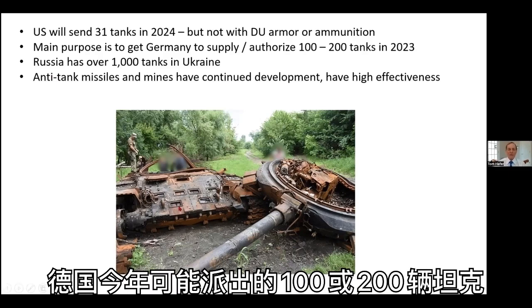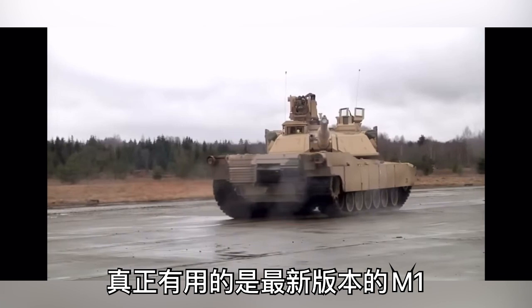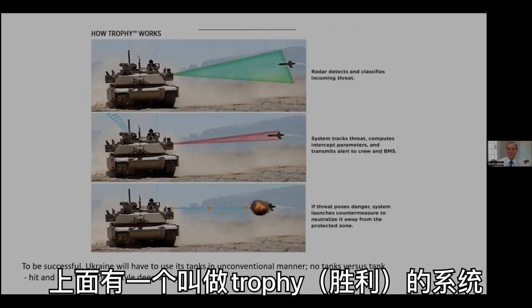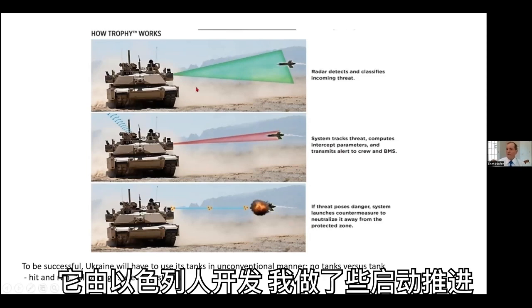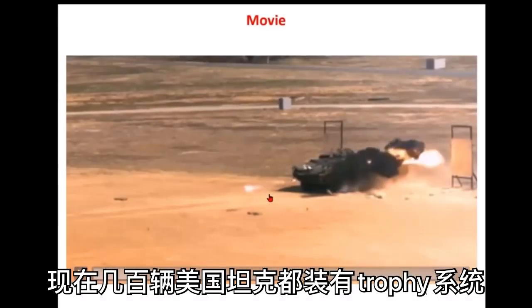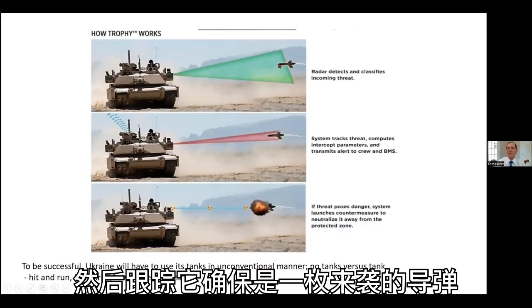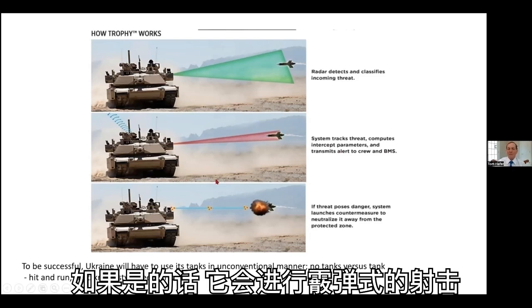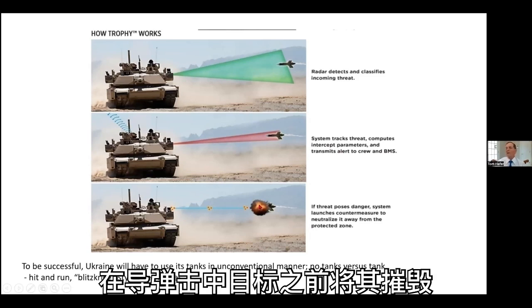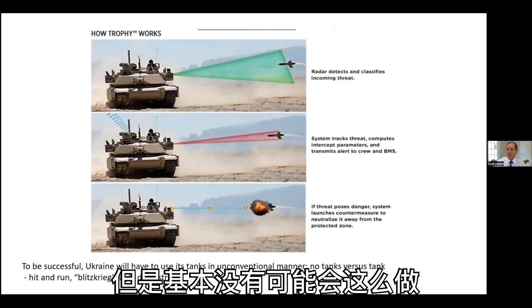The 100 or 200 tanks that the Germans may send this year could have some effect. What would really be useful would be the most modern version of the M1, which has on it a system called Trophy, developed by the Israelis with a little startup impetus by myself. Trophy has a radar that detects an incoming anti-tank missile, tracks it to make sure it is aimed at this tank, and if it is, shoots out a shotgun-style blast and knocks the missile down before it can impact. That would be the most useful thing we could provide to Ukraine, but it's very unlikely that we're going to do so.